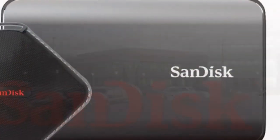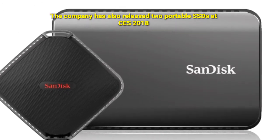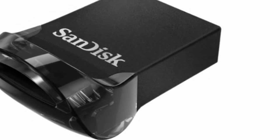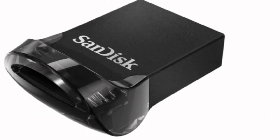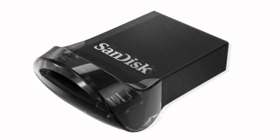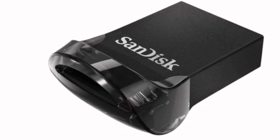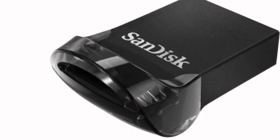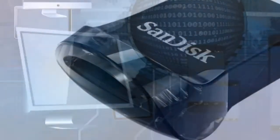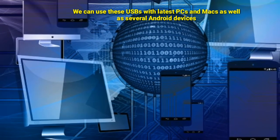The company has also released two portable SSDs. At Consumer Electronics Showcase 2018, the company offered a preview of the future of flash storage. It demonstrated the new 1TB USB device, which is a USB Type-C flash solution capable of storing a big amount of content in a tiny form factor. The USB Type-C plug makes the flash drive very versatile — you can use the device with latest PCs and Macs as well as several Android devices.